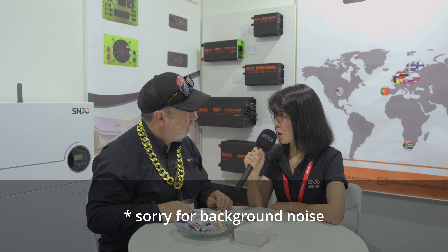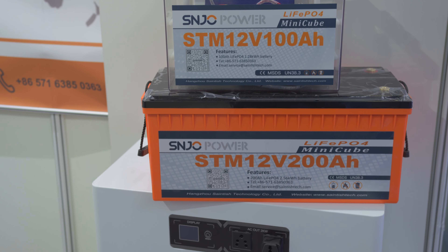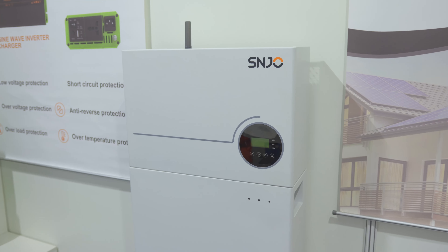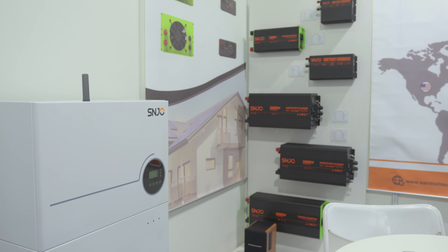We have off-grid inverters and lithium batteries for 12 volts and the residential energy storage systems. I see that you have the 200 amp hour and the 100 amp hour 12 volt modules, which I'm very familiar with. They're very versatile for camping or small vehicles, but you also have a whole range from little to big, and also the battery chargers here.